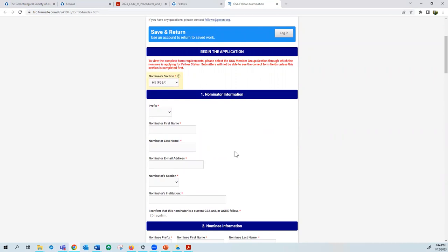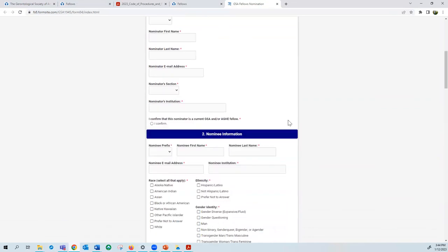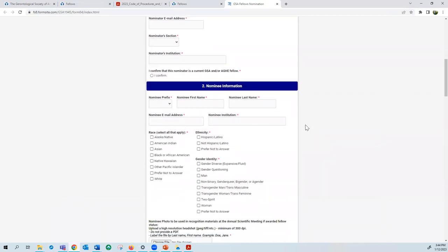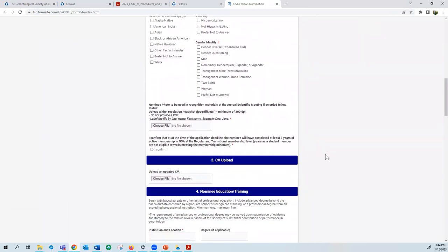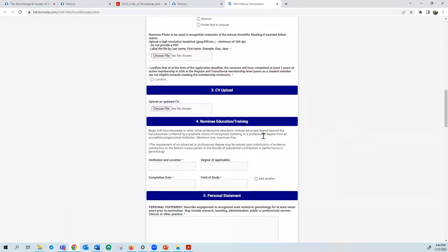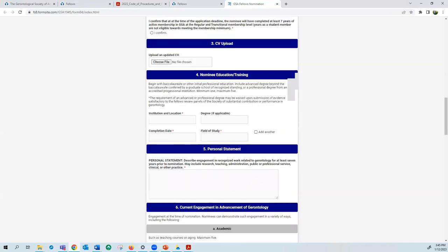The nominator is the primary signatory on your submission letter and must be a current fellow from your section or member group. The next section is for nominee information including demographics. There is a field to upload your CV and to indicate the nominee's education or training.